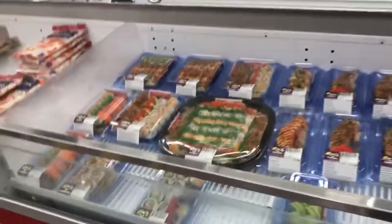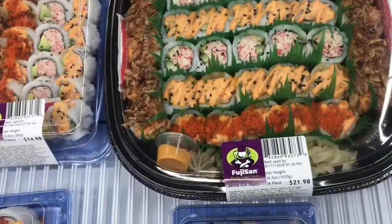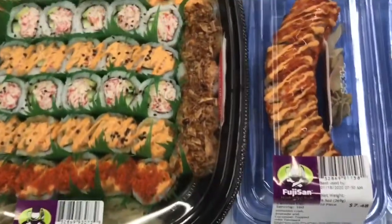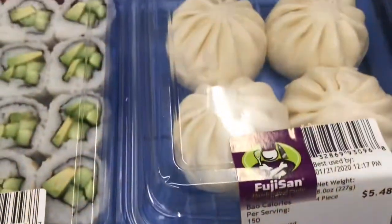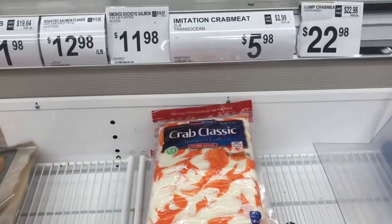Let's go on to the frozen seafood and see what they got over there. Got a few things around here that you might be interested in — they got sushi, y'all! You didn't know Sam's had sushi? They got sushi platters — that platter right there is $21.98 — got different types of dragon rolls and California rolls. And they have the normal imitation crab meat for $5.98.